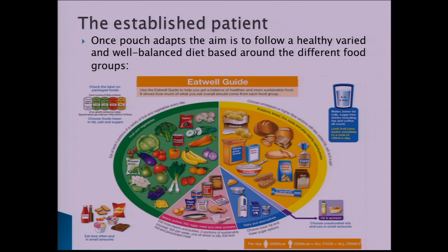As the pouch adapts, the aim is to follow a healthy, varied, well-balanced diet based around the different food groups, as shown in the Eat Well Guide. Carbohydrate is a very important energy source — it's the first fuel our body uses for everyday activities. Good carbohydrate sources include potatoes, pasta, cereal, and grains.